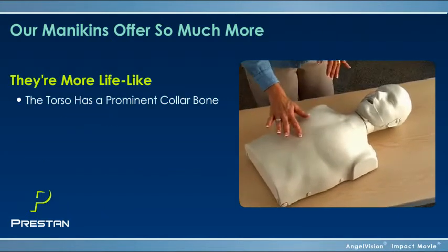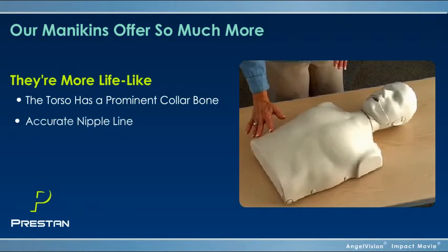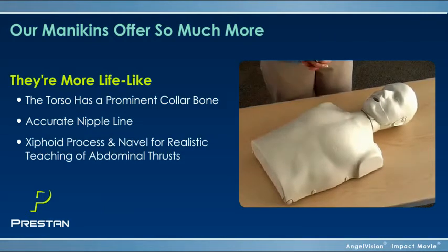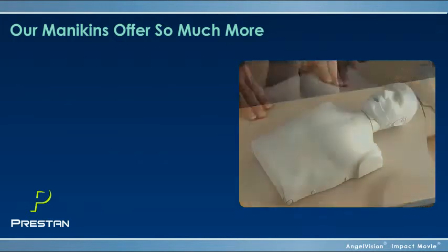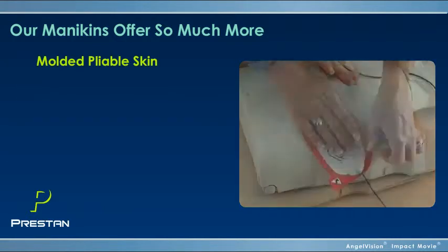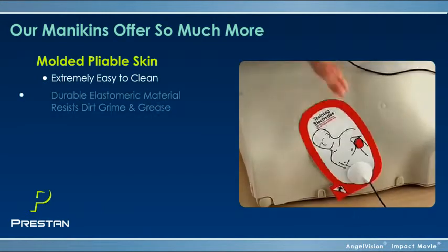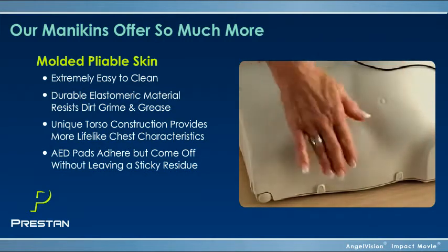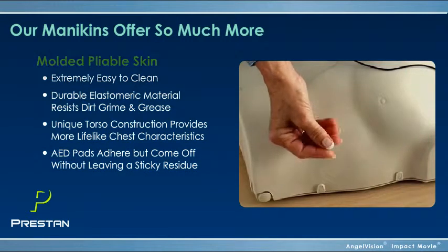The head requires a correct head tilt and chin lift to open the airway. The torso has a prominent collarbone, accurate nipple line, and unique torso construction, which provides more lifelike chest characteristics. The molded, pliable skin, while light-colored, is extremely easy to clean. And unlike most mannequins, AED pads actually adhere, but come off without leaving a sticky residue behind.